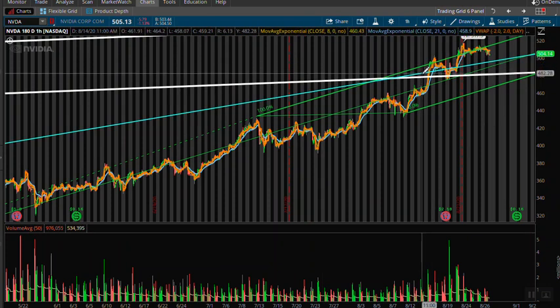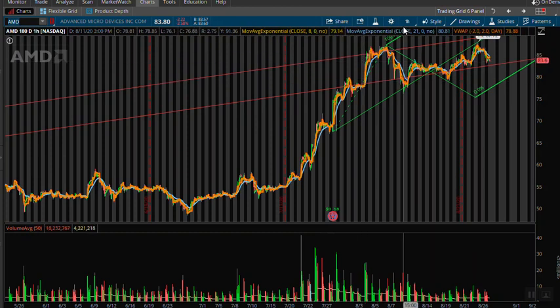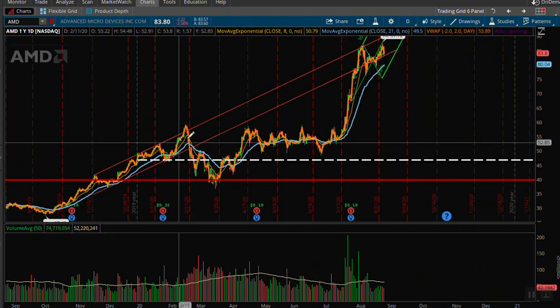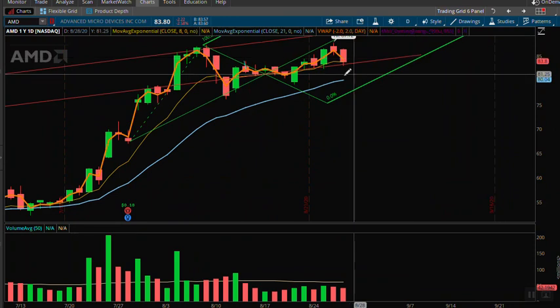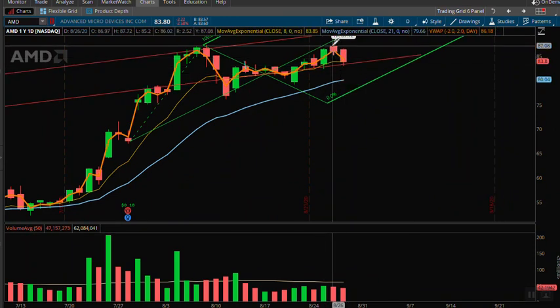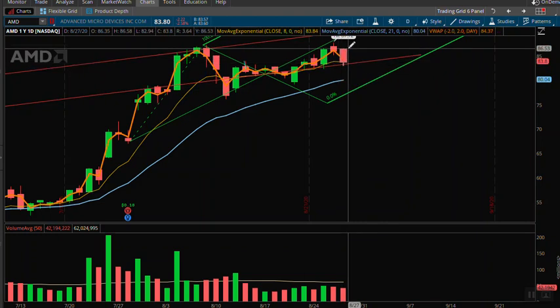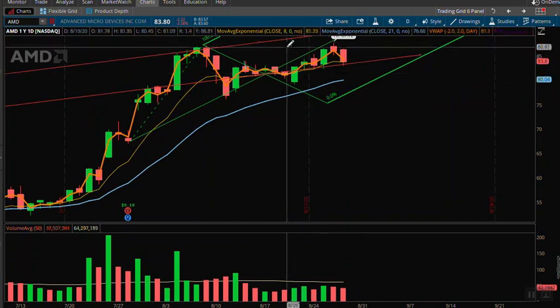We're crashing back down for a back-test of that blue line on NVIDIA. We also saw put flow in Micron and AMD — AMD seems to be the best of breed in my opinion. Looking at AMD's daily channel taken from way back from that trading zone, we've been trading back up into it, and look at what we did right here: boom, boom, a potential three-candle reversal — a topping formation right here. We're a hair's breadth from breaking down away from this primary trading channel, so definitely something to keep on watch going forward.